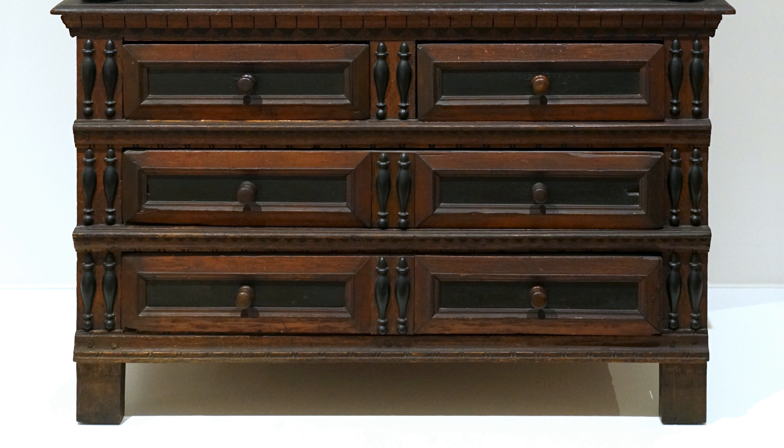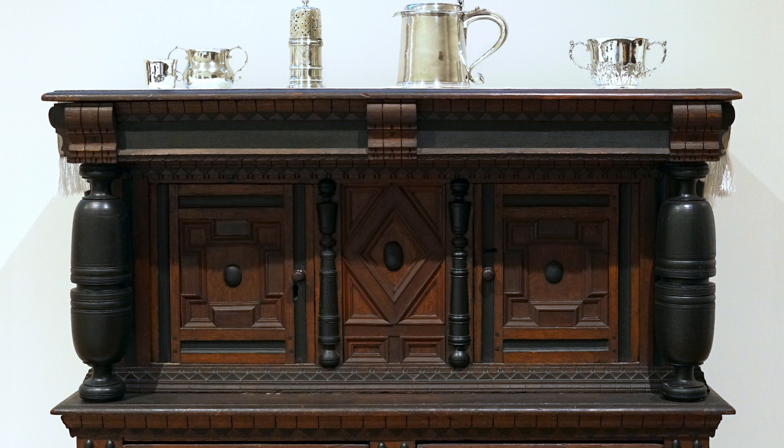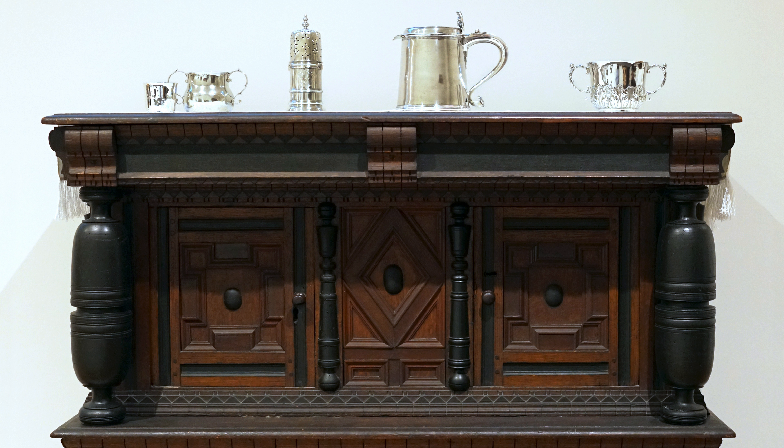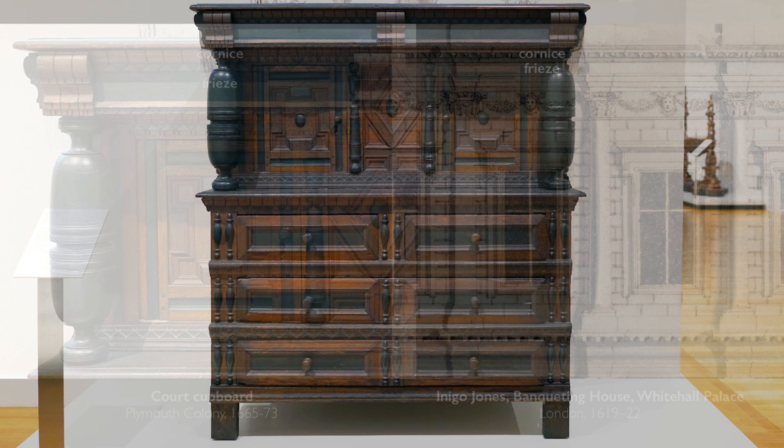I can imagine this dominating the parlor. This is something that drew your attention — not just in its vivid coloring, but these decorative forms: these bulbous vase-shaped columns on either side, and half spindles that decorate the entire front of the cabinet. We see elements that look very architectural — highly decorated and highly architectural. You have a cornice, and here's your frieze.